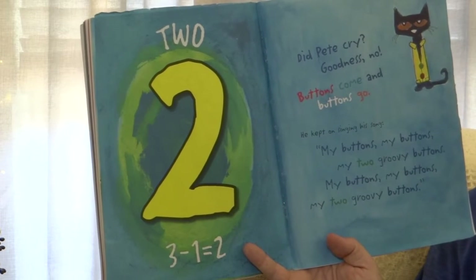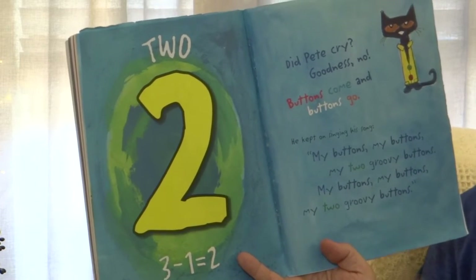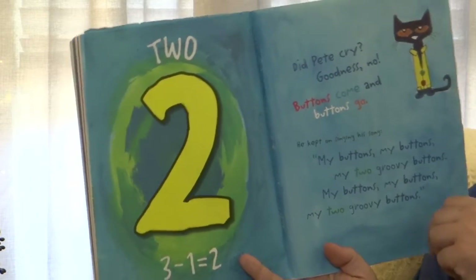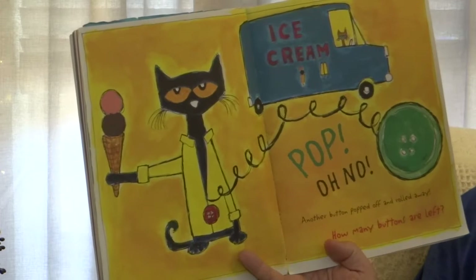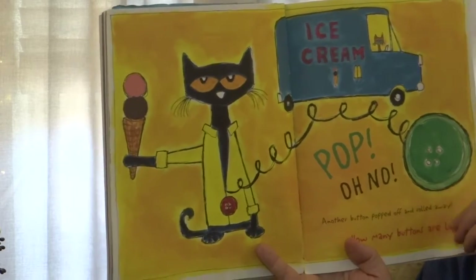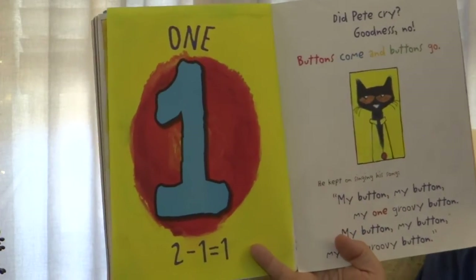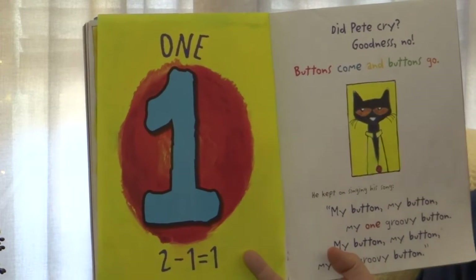He kept on singing his song: My buttons, my buttons, my two groovy buttons. My buttons, my buttons, my two groovy buttons. Pat! Oh no! Another button popped off and rolled away. How many buttons are left? One. Two minus one equals one. Did Pete cry?